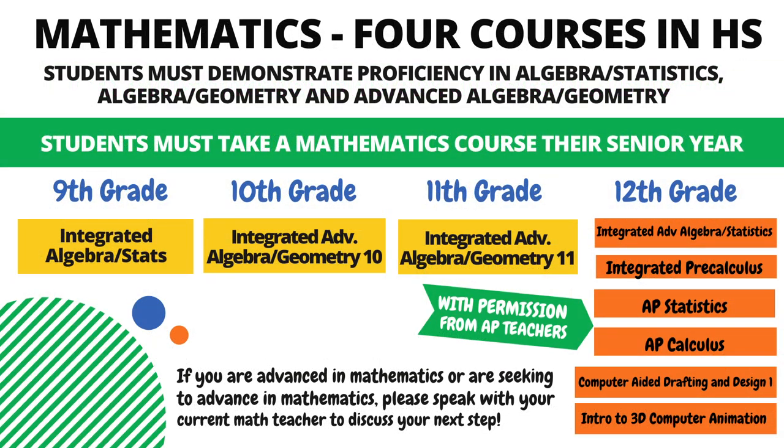In order to successfully complete the mathematics requirements for high school, students must complete four courses in math. They must demonstrate proficiency in Algebra Statistics, Algebra Geometry, and Advanced Algebra Geometry. In addition, students must take a mathematics course during their senior year. The standard flow of courses begins with Integrated Algebra Statistics, followed by Integrated Algebra Geometry, and then Integrated Advanced Algebra Geometry.